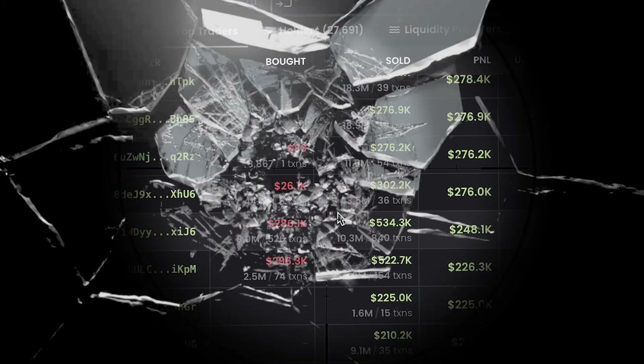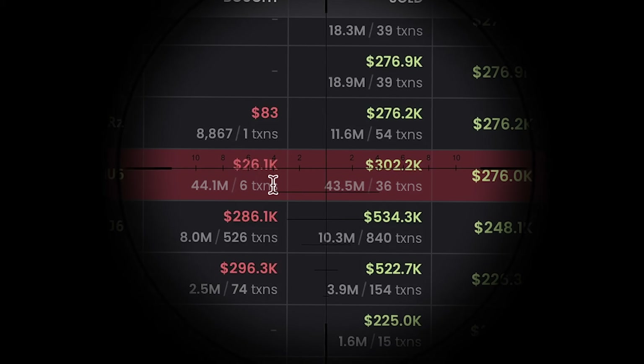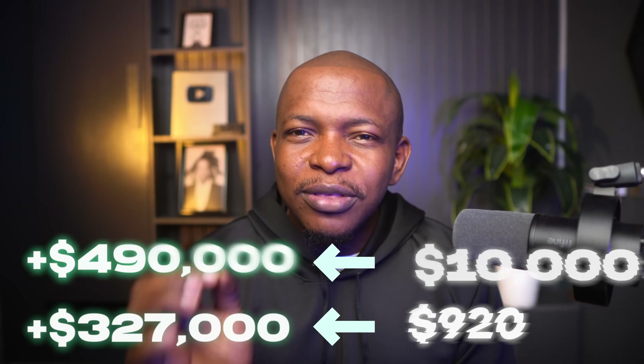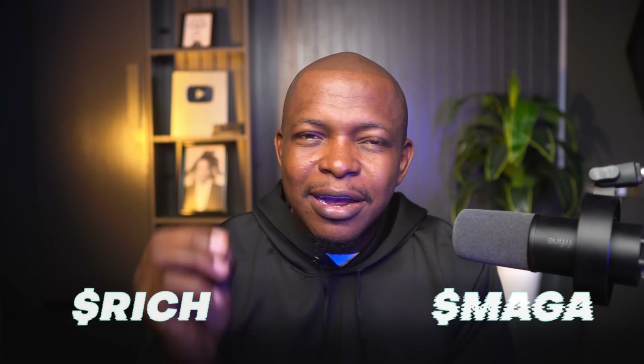A wallet sniped a token at launch, turning $2,600 to $3,020. The same wallet turned $10k to $4,900 and $9,200 to $3,270, sniping Rich and Marga respectively.